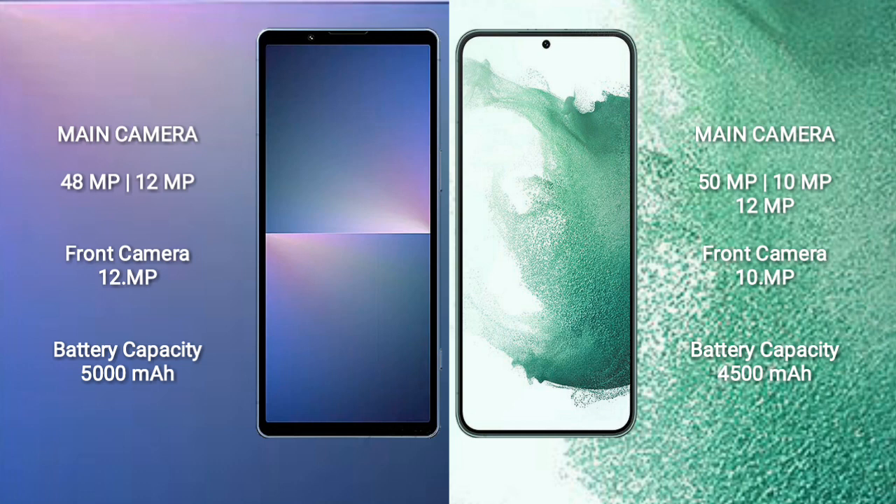The Sony Xperia 5 Mark V features a rear dual camera setup with 48 megapixel plus 12 megapixel, and a 12 megapixel front camera. The Samsung Galaxy S22 Plus features a rear triple camera setup with 50 megapixel plus 10 megapixel plus 12 megapixel, and a 10 megapixel front camera.